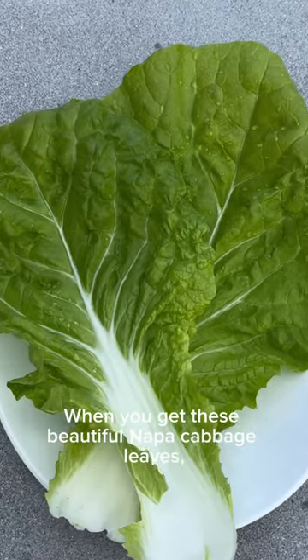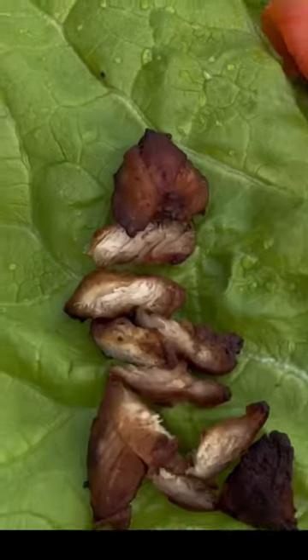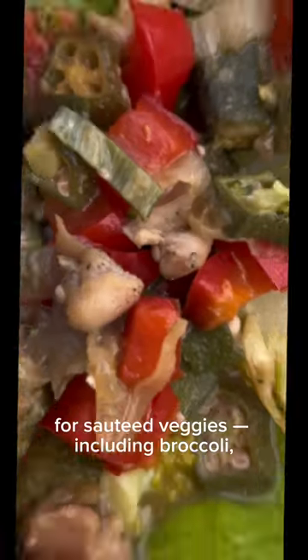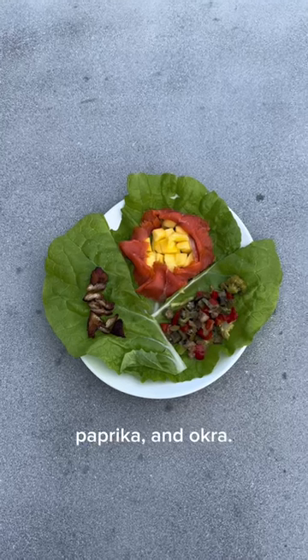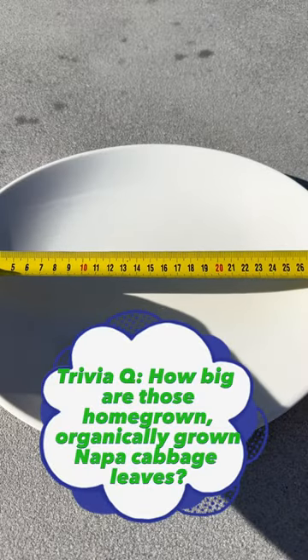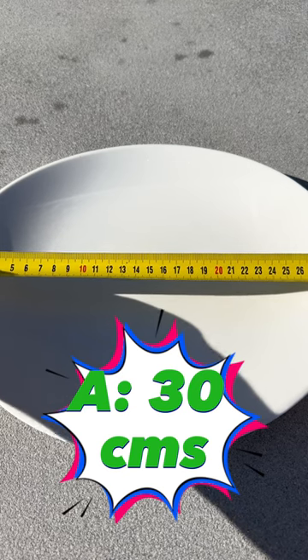When you get these beautiful napa cabbage leaves, what do you do? Use them as wraps — for grilled chicken, for smoked salmon and mango, or for sautéed veggies including broccoli, paprika, and okra. This is perfect for a light dinner. Those two napa cabbage leaves were about 30 centimeters. Wow!